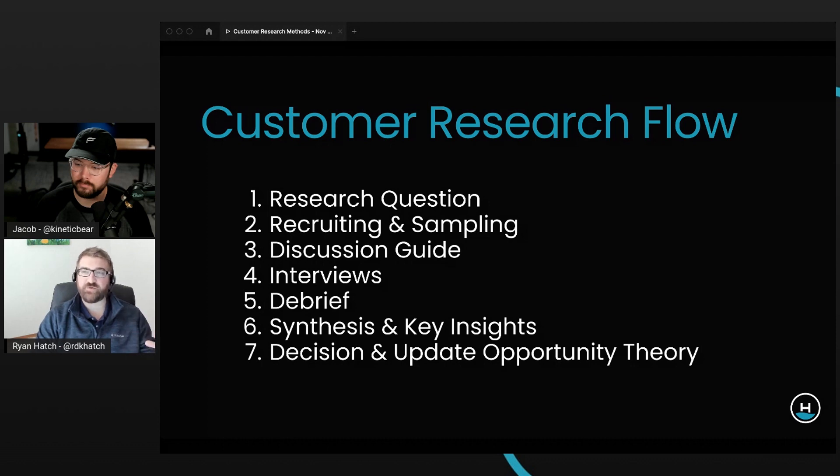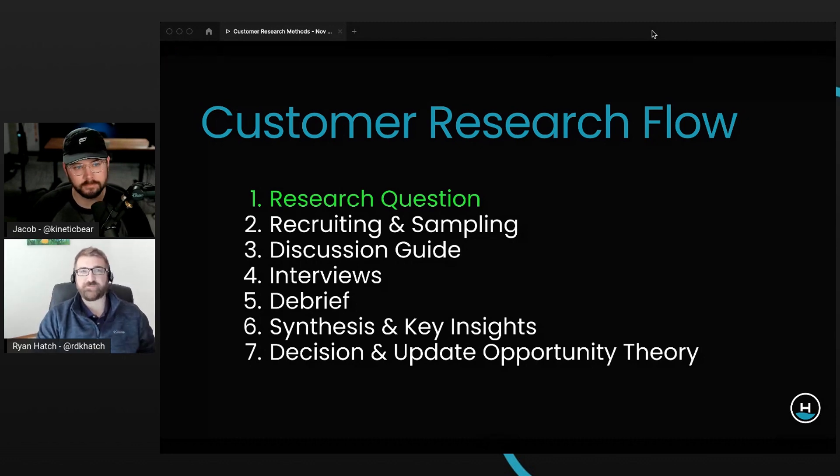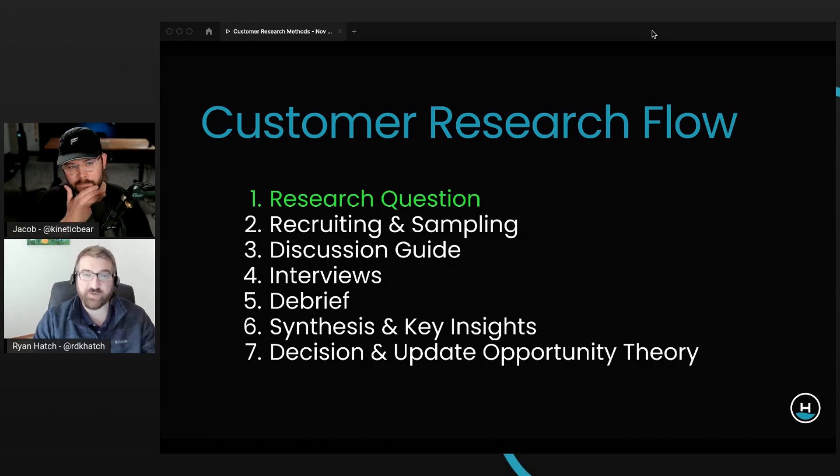We're going to touch on the most important thing first: the research question. If you don't get this right, nothing else matters. Clayton Christensen talks about this — a question is a place in the mind where an answer can live. The first thing to ask ourselves is: are we asking the right questions? What are we really trying to learn? There are two types of learning: generative and evaluative. It sounds theoretical, but it's actually very practical.